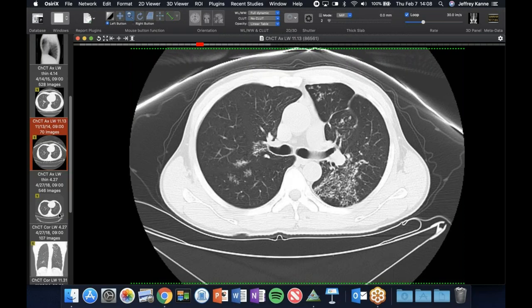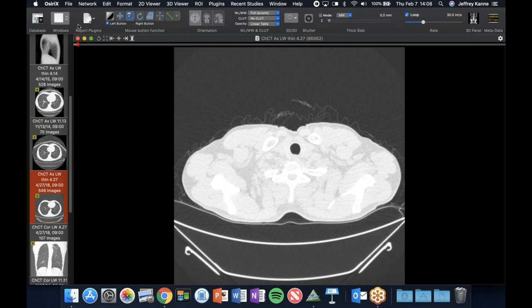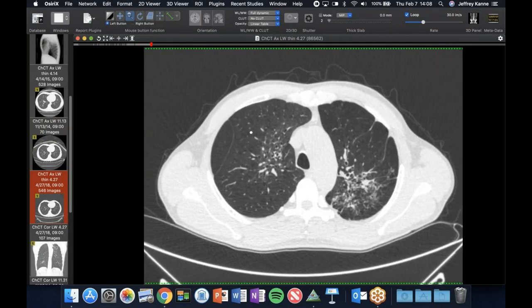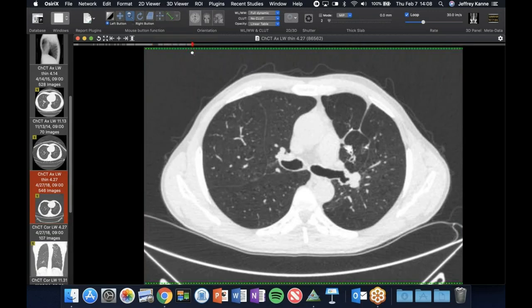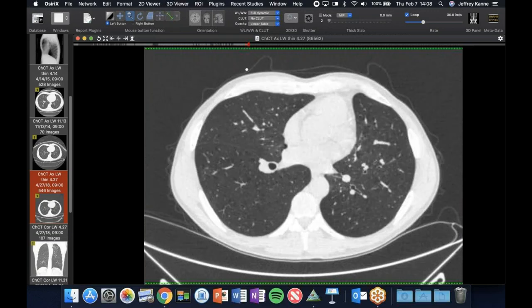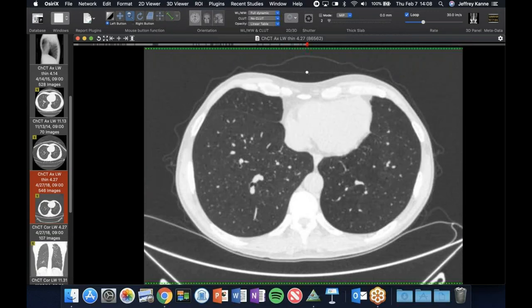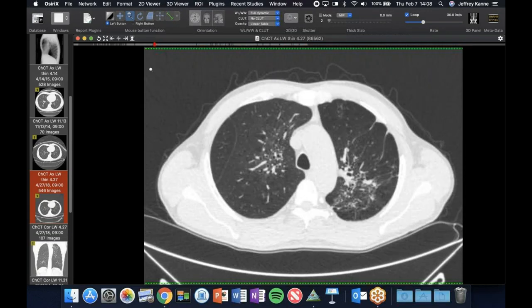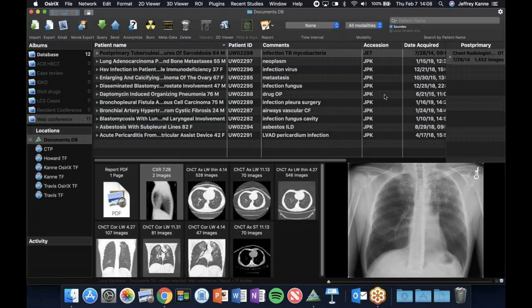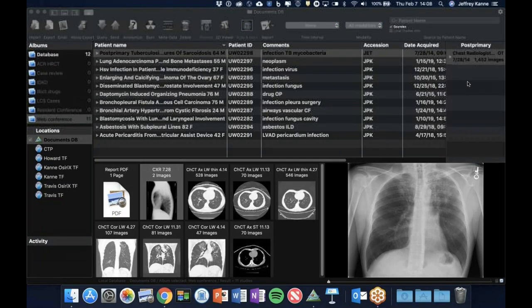If I didn't know better and didn't have the cavities, I might even be thinking about sarcoid. There are some airway-centric nodules, which would be unusual for sarcoid. These look like little sarcoid galaxies or fairy ring signs. That was 2014. Jumping to 2018 after the patient received treatment, you can see it improved quite a bit. The degree of nodules has gone away, but there's still a lot of upper lobe volume loss with bronchiectasis. This was a pretty bad case of tuberculosis.